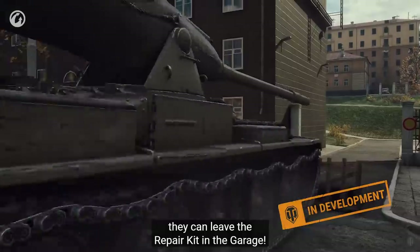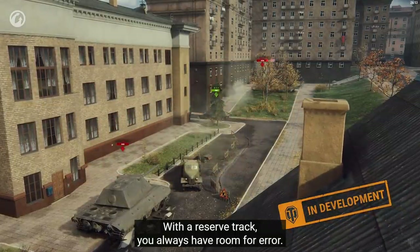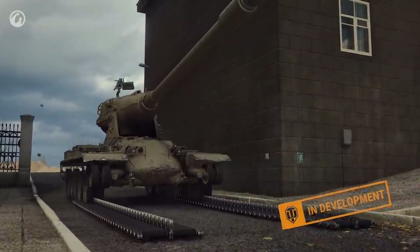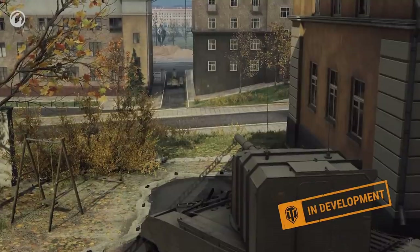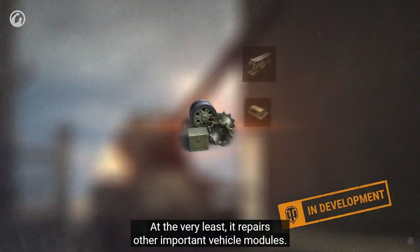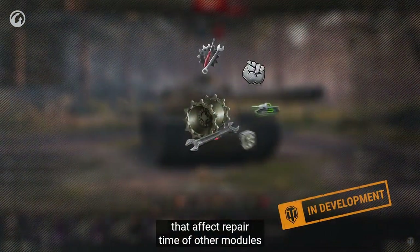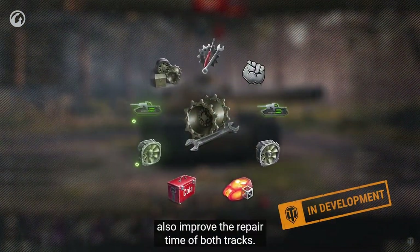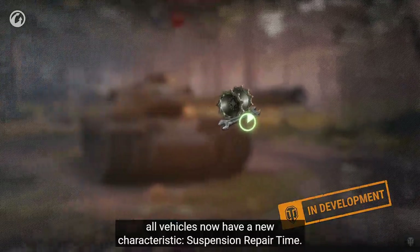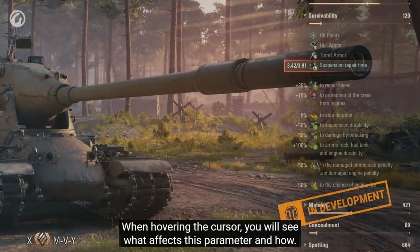If the enemy decides to focus fire on your suspension, the ability to roll back behind a rock or a corner of a building when your track is destroyed gives you an extra chance to save yourself. Some viewers might be thinking they can leave the repair kit in the garage — and that's not such a crazy thought. With a reserve track, you always have room for error. However, you shouldn't rush to conclusions about the repair kit — at the very least, it repairs other important vehicle modules. Crew skills, equipment, consumables and directives that affect repair time of other modules also improve the repair time of both tracks. All vehicles now have a new characteristic: suspension repair time. The Yoh tanks will have two values — one for the reserve track and one for the main one.